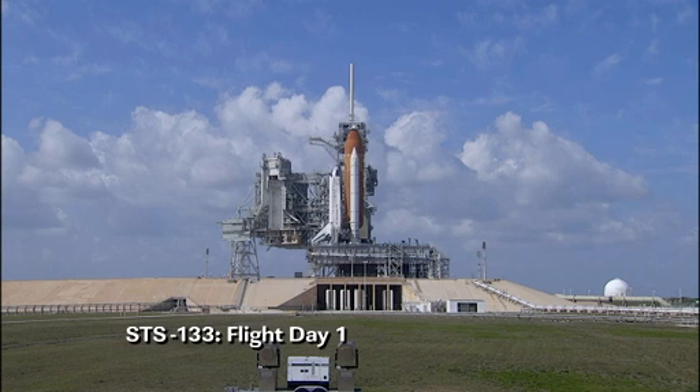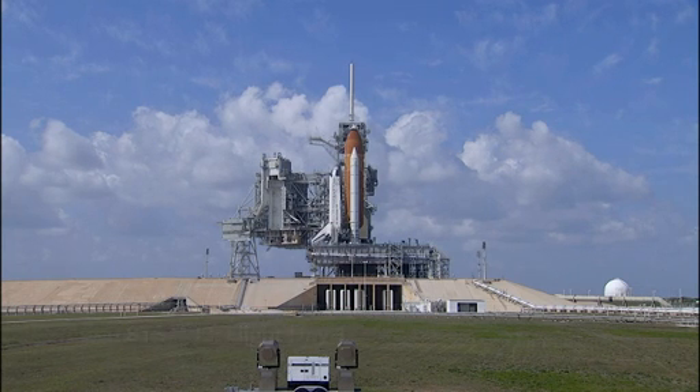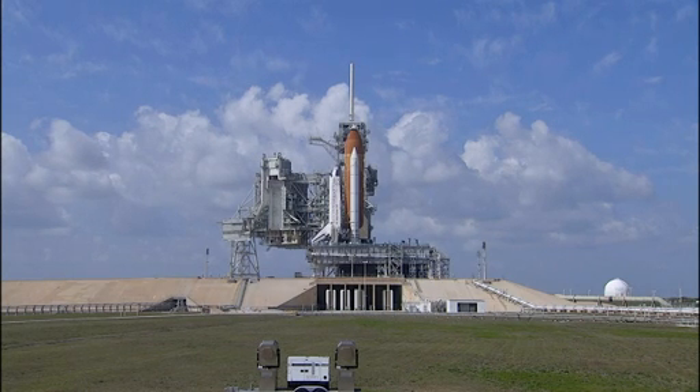Space Shuttle Discovery, the venerable veteran of America's human spaceflight fleet, proudly resting atop Launch Pad 39A here at NASA's Kennedy Space Center in Florida, her wings outstretched and ready to soar into space for the 39th and final time.